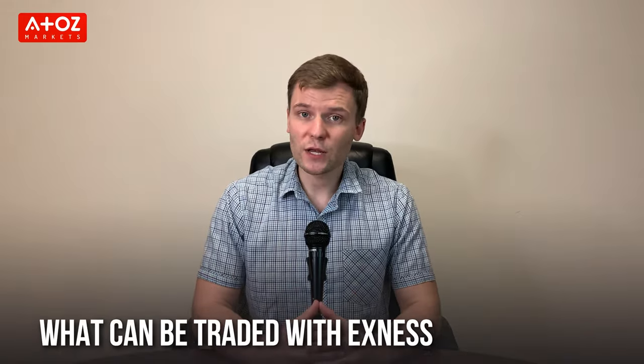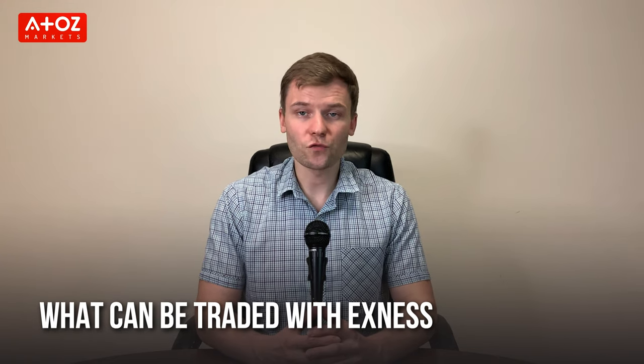Next, what can we trade with Exynos? Exynos offers 100 currency pairs with low spreads. They have 34 cryptocurrency CFDs, 100 stock CFDs, ETF CFDs, index CFDs and commodities.